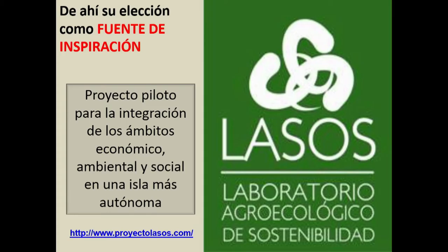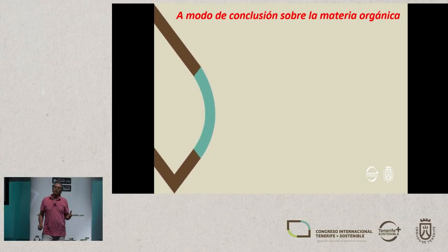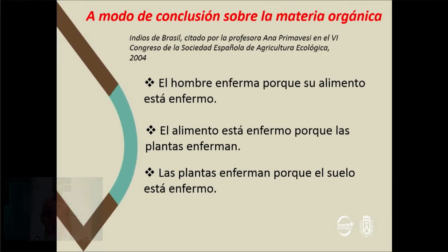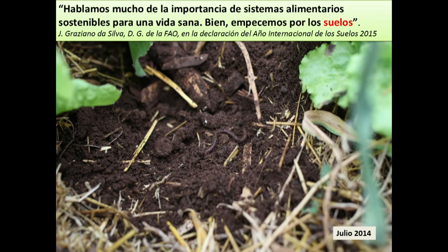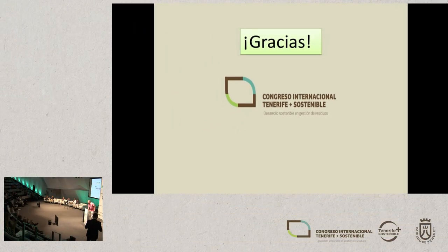We have been awarded a prize from the Island Council. We are a pilot project and an agro-ecological laboratory for the island. As a conclusion on organic material: Indians in Brazil said, a man gets sick because his food is sick; the food is sick because his plants are sick; the plants are sick because the soil is sick; and from sick soil, we produce sick people. The FAO Director General, Graciano de Silva, spoke about this last year — because last year was the International Year of Soils. He said: we speak about the importance of systems because soil is at the root of these systems. That's what we've been doing over the last 20 years. Thank you very much.